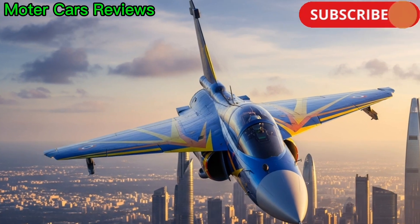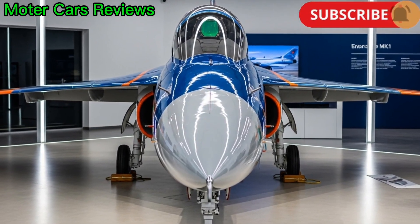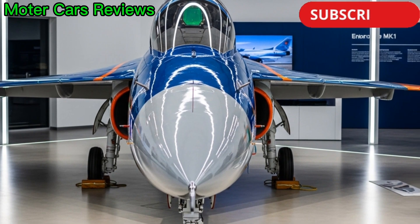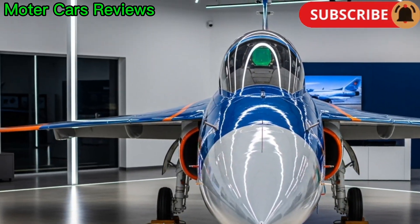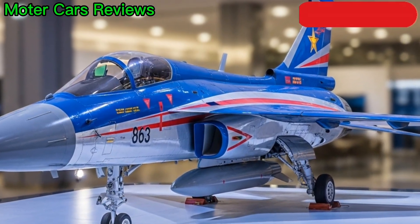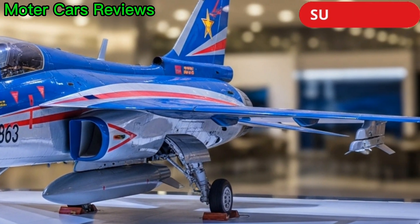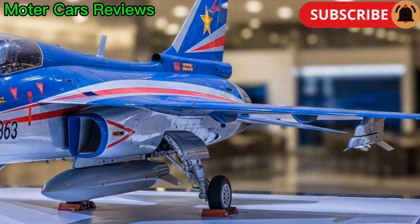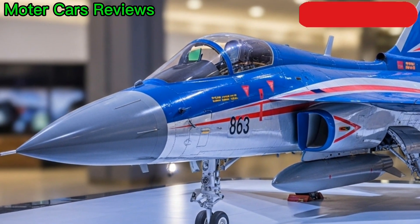Tejas is equipped with state-of-the-art avionics, including a glass cockpit, fly-by-wire flight control system, and an advanced ELM-2032 radar. Its avionics suite ensures exceptional situational awareness, target tracking, and electronic warfare capabilities. The digital flight control system allows pilots to handle the aircraft with precision even in extreme conditions.